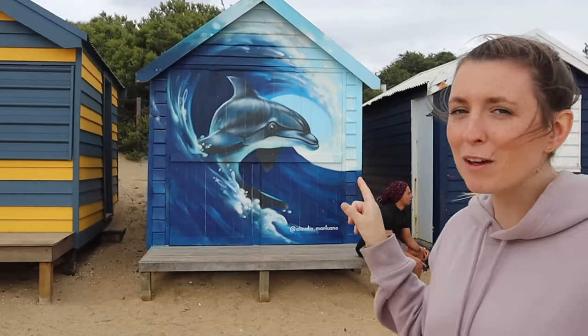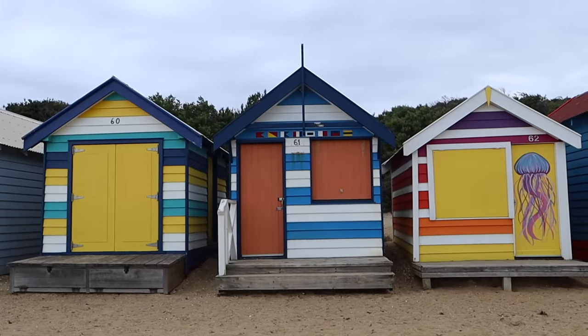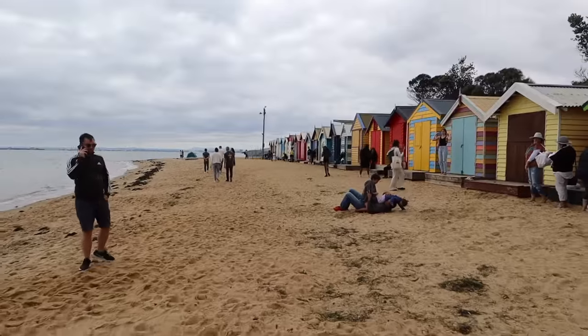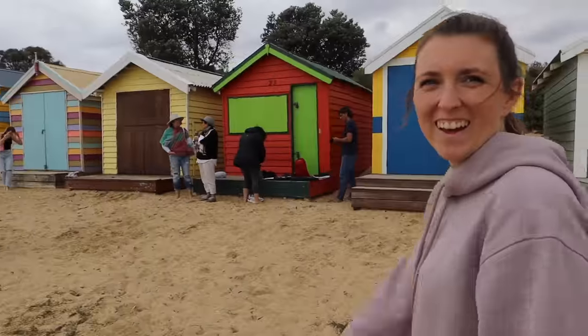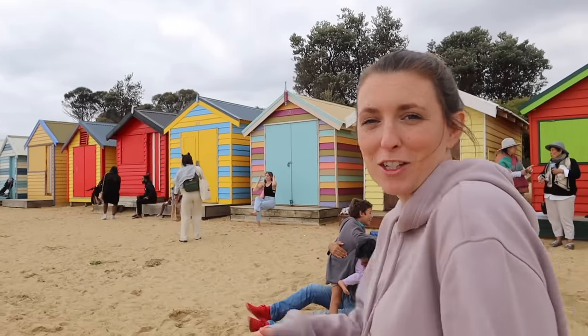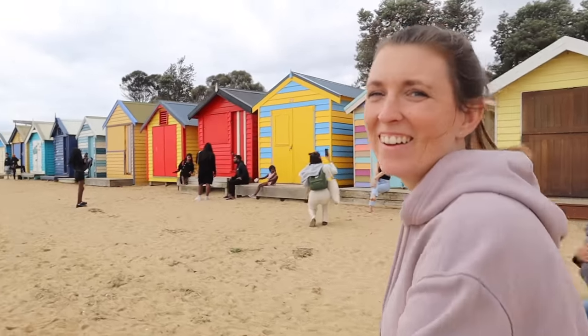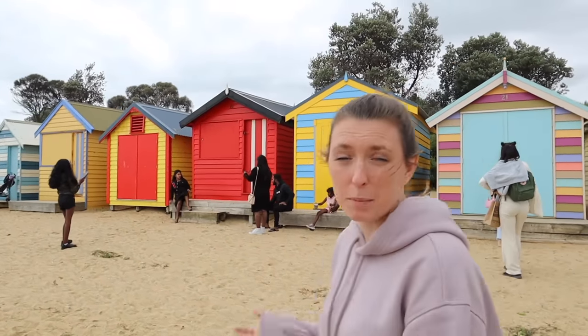There are probably about a hundred of them altogether, all painted different colors and different styles — some new, some old. I think the dolphin one is probably my favorite. This place is actually super busy. There's loads of people here taking photos, and some have even color-coordinated their outfits to match the beach house they chose — someone in a green outfit taking a picture next to a green hut. It's quite funny. It's definitely the busiest spot we've seen along the beaches; the rest has been really quiet.